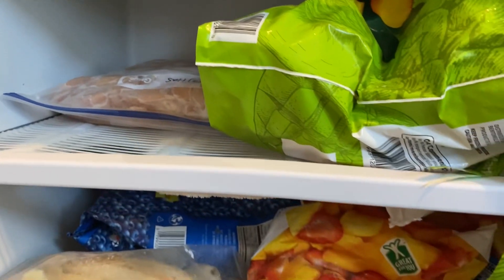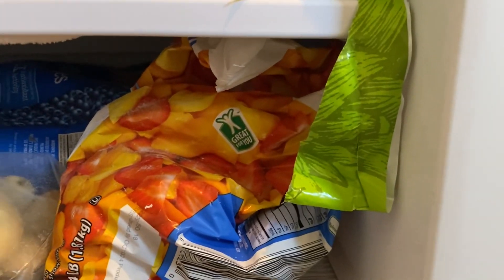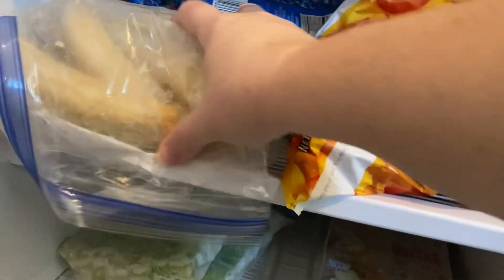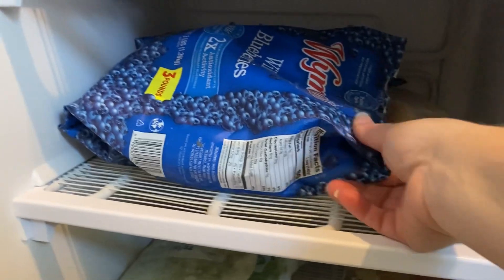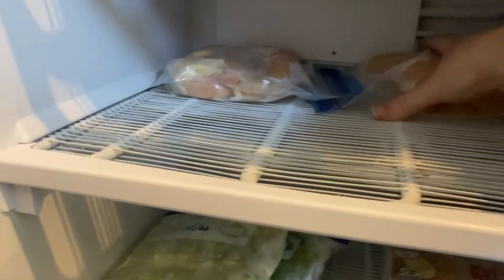Oh my goodness, I forgot about that chicken — that's for fajitas. There's frozen fruit for smoothies, more frozen fruit, and blueberries. This is why we do the pantry challenge — look at all the chicken I had forgotten about! I'm going to move it up here with the other chicken.